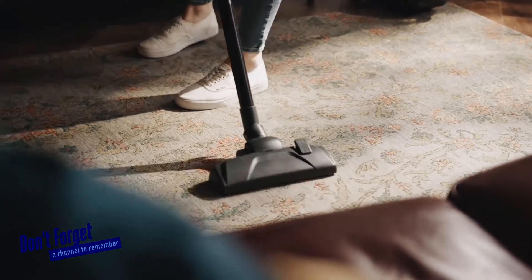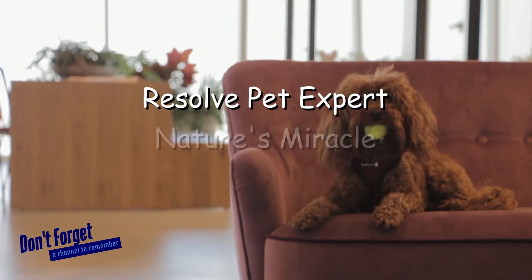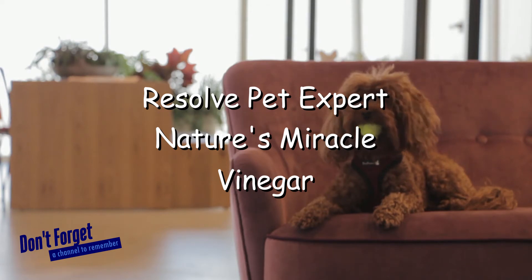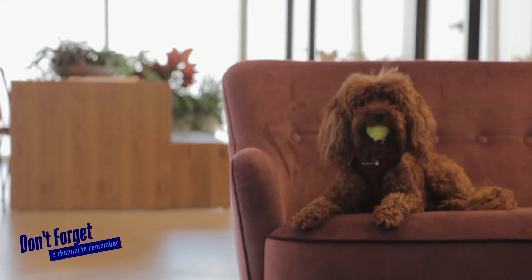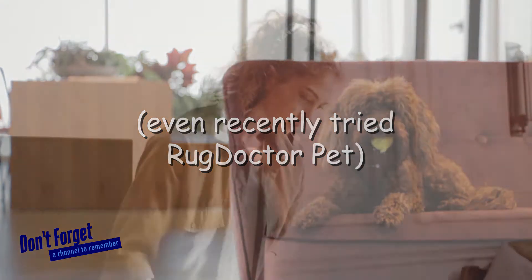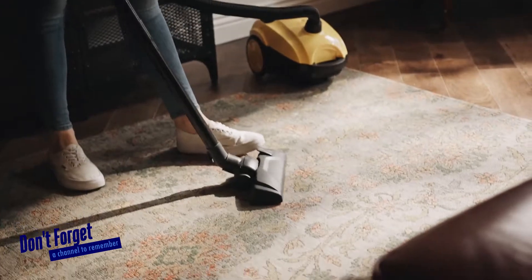But before we discuss what worked, here's what didn't. There was always an initial masking of the odor, so it appeared as if it might work. But without fail, the odor would always come back, especially after shampooing the carpets again.